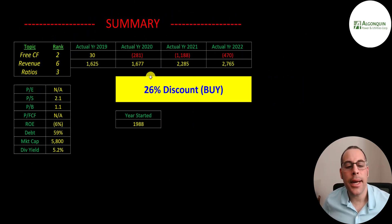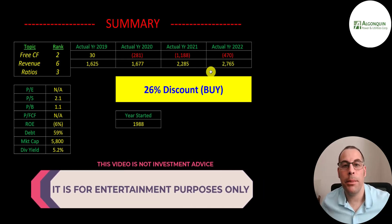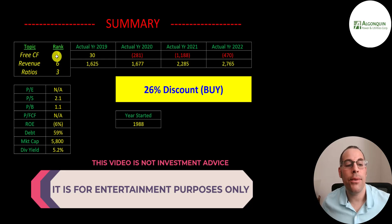To summarize, I have them trading at a 26% discount. This company has been around 35 years. They seem to be having a hard time generating positive free cash flow the past few years, but their revenue is increasing, so if they keep increasing revenue we're likely to see pretty big things in the future. I rank their free cash flows 2 out of 10, their revenue 6 out of 10, and their ratio 3 out of 10.